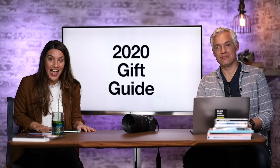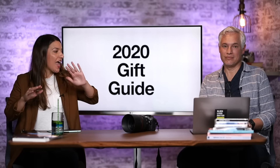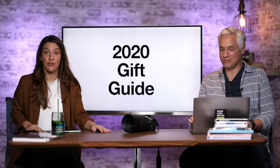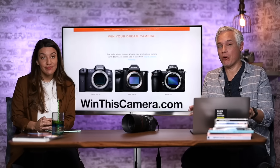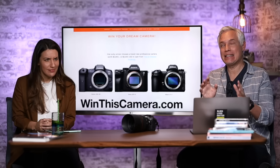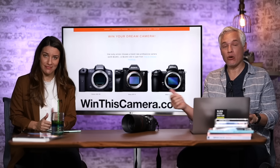It's the 2020 gift guide and we're going to show you all of the products that we love and live with — you're gonna want them for yourself or as a gift. The first one is completely free: we'll give you your dream camera — a Canon ESR 5, a Nikon Z7 Mark II, a Sony a7R IV, or three grand in cash. Go to winthiscamera.com. KEH is also throwing in a second place prize of a $1,500 KEH gift card.